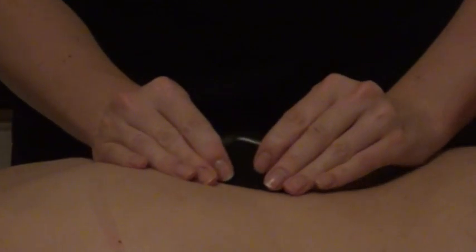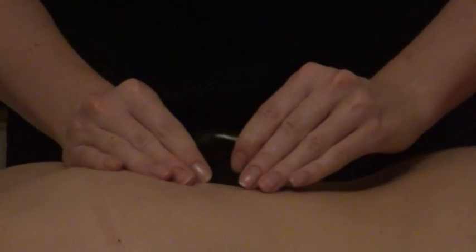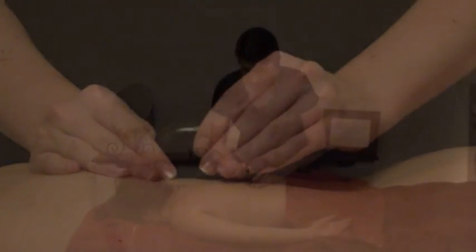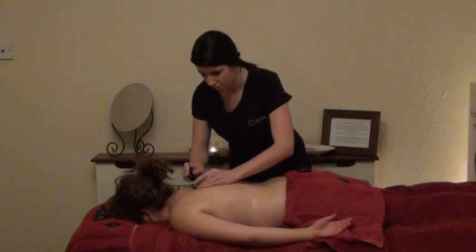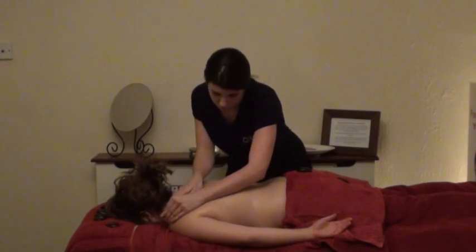Before you arrive, the massage therapist sanitises the stones and heats them in a hot stone bath of 120 to 150 degree water. The stones themselves are usually basalt, a black volcanic rock that absorbs and retains heat, and have been smoothed by natural forces in the river or sea.